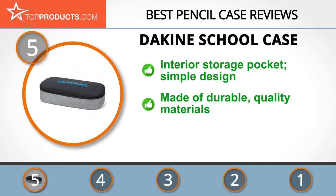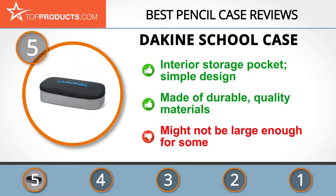Store, organize, and work more efficiently for less with the De Kind School Case. It comes in a simple design and features an additional interior storage pocket that allows you to store more things in an orderly fashion. It's also made of durable quality materials that will stand the test of time, though some might find this pencil case a little smaller than what they need.